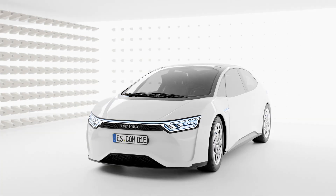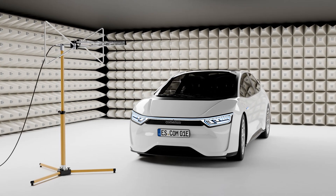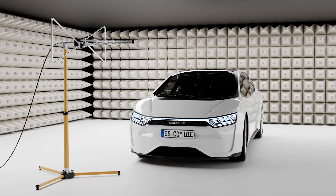No matter what applications you want to use our analysis systems for, you are getting satisfied customers not only on the road, but also at charging stations.